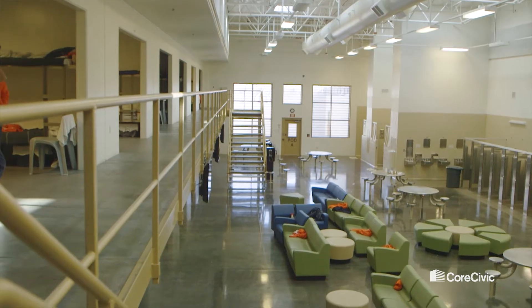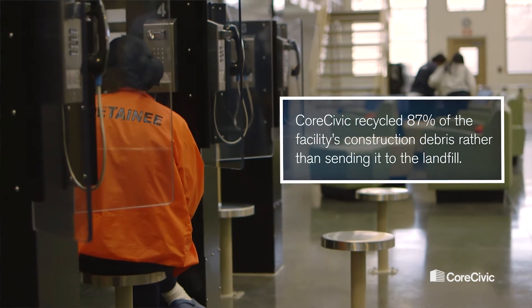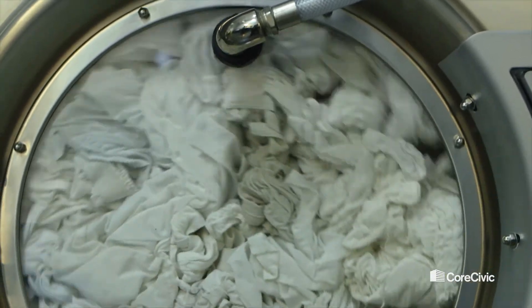I think any building being LEED Silver certified is fantastic, but take a correctional facility for instance that uses so much water, so much electricity, so much gas — by following the LEED guidelines you're just saving that much more energy. I am Tim Abbey, Senior Director of Design with CoreCivic.